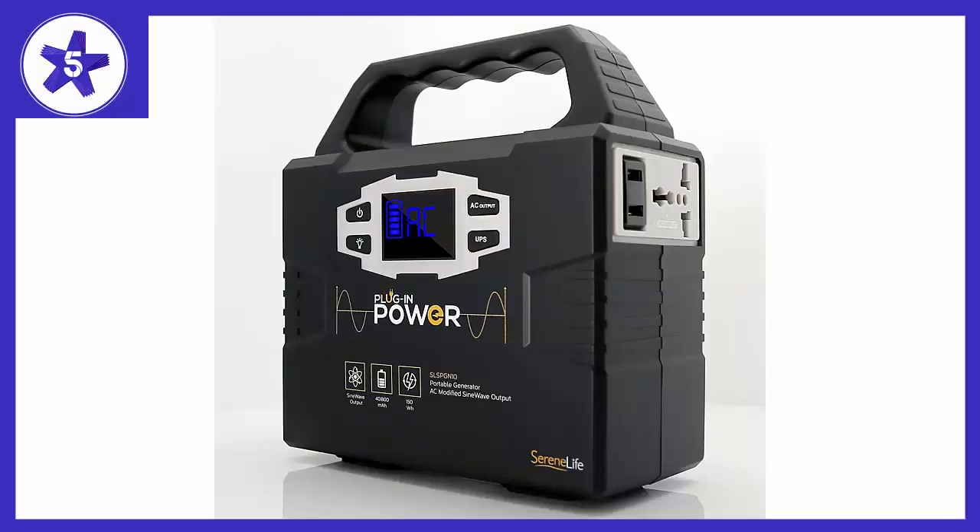Welcome to Channel 5 Stars. In this video I'll be reviewing the Rechargeable Battery Portable Power Generator, Serene Life SLSPGN10.